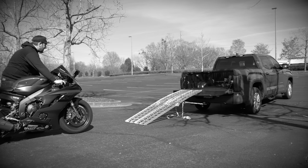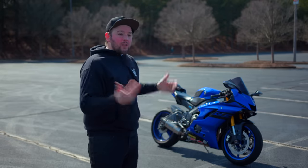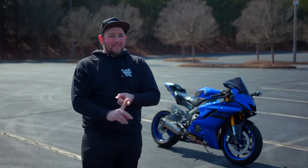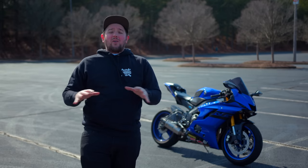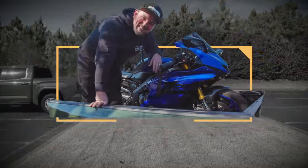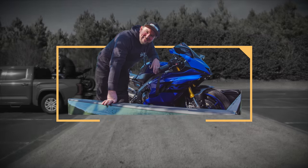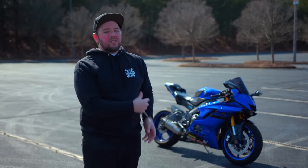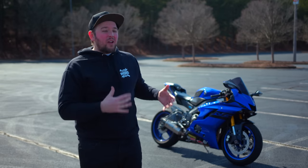You've got the age-old problem of needing to transport your motorcycle somewhere but you can't ride it there and you don't own a truck. Don't worry — in this video I'm going to solve that problem. I'm Chase, and behind me is our giveaway bike build, a 2018 Yamaha R6 that I need to take to the shop.